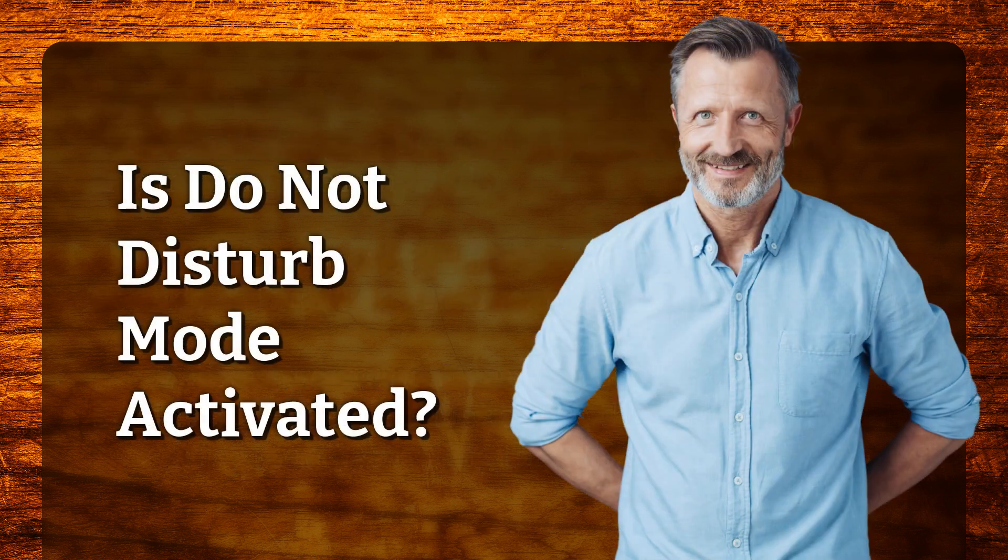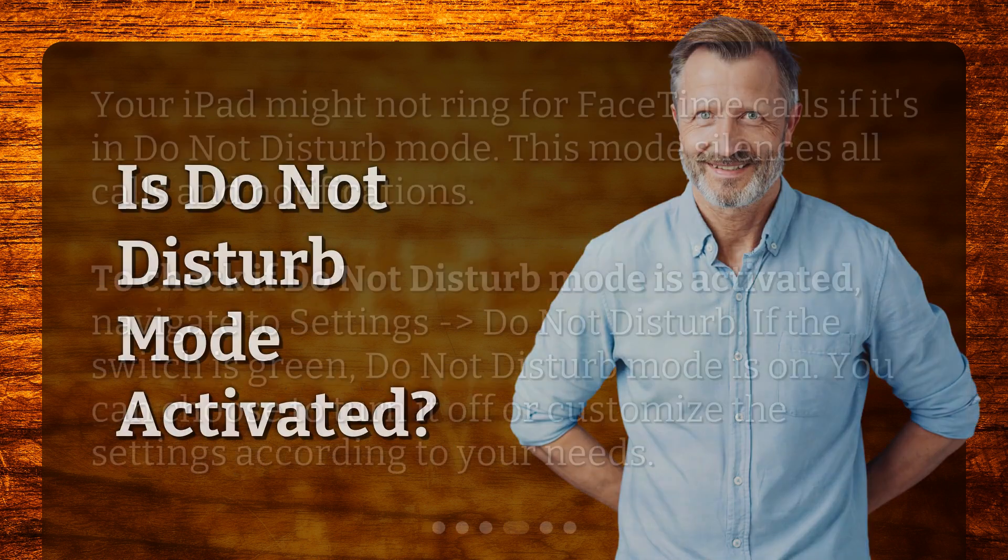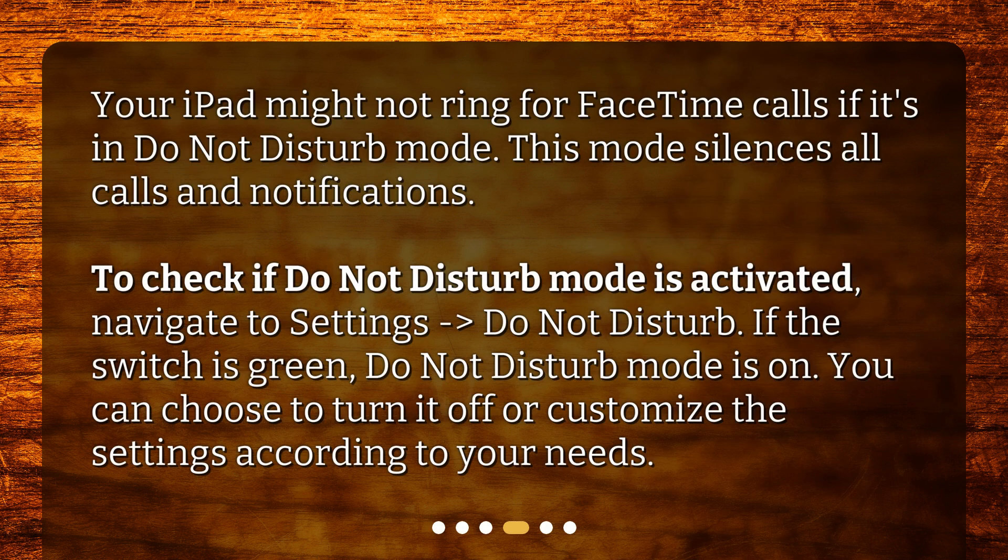Is Do Not Disturb mode activated? Your iPad might not ring for FaceTime calls if it's in Do Not Disturb mode. This mode silences all calls and notifications. To check if Do Not Disturb mode is activated, navigate to Settings, then Do Not Disturb. If the switch is green, Do Not Disturb mode is on. You can choose to turn it off or customize the settings according to your needs.